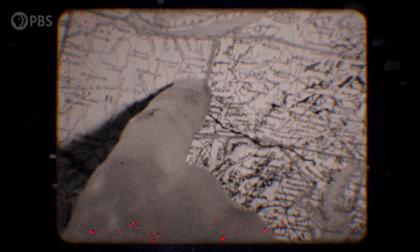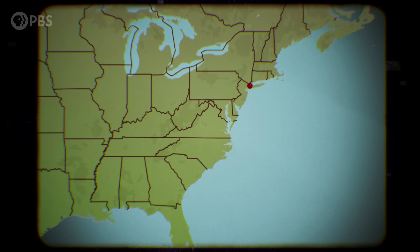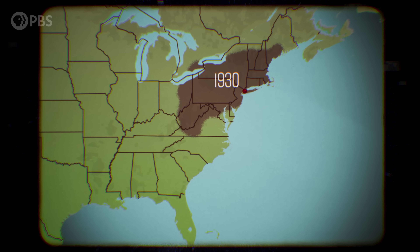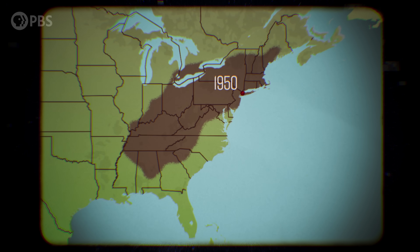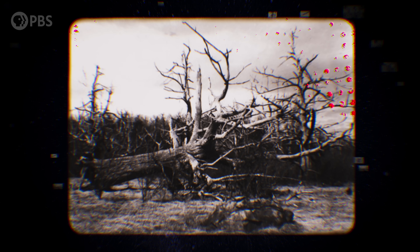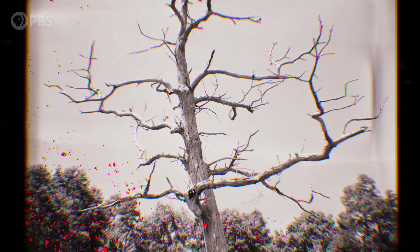The fungus was discovered in 1904, and it spread fast. By 1950, pretty much the entire range from Maine to Georgia had become infected, and all the big trees had succumbed. Today, the scale of that loss is hard to comprehend — approximately 180 million acres, and in some locations, especially southeastern Pennsylvania, some areas of Massachusetts and Virginia, it was as much as 50% of the forest.